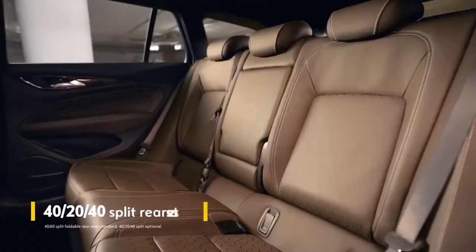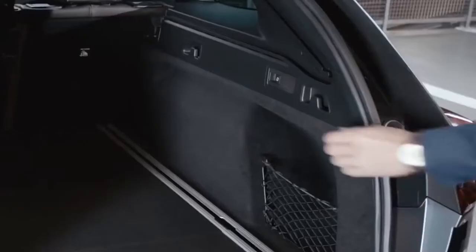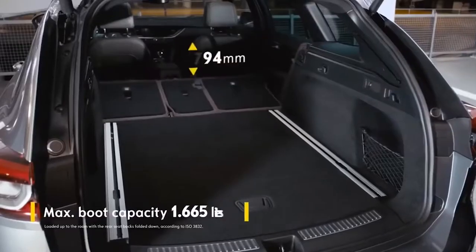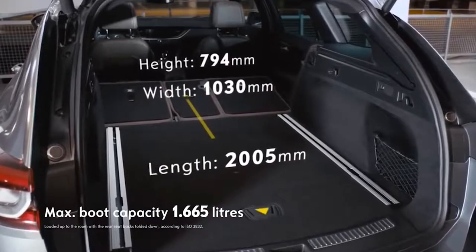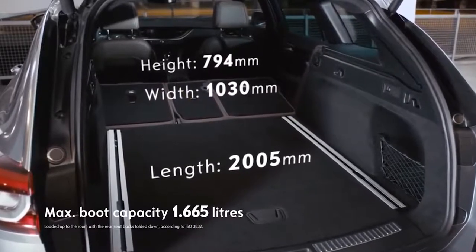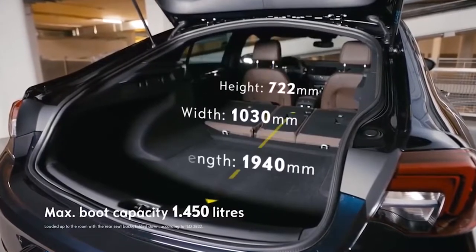The Insignia keeps you flexible. You can fold single seats flat in the back or fold down all three at once at the touch of a button. This increases the roomy sports tourer's boot space to 1,665 litres and the boot in the Grand Sport up to 1,450 litres.